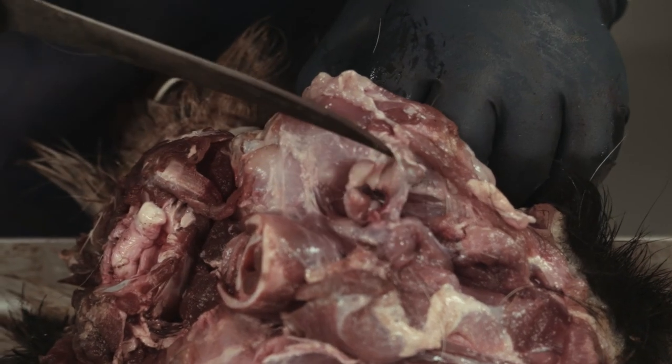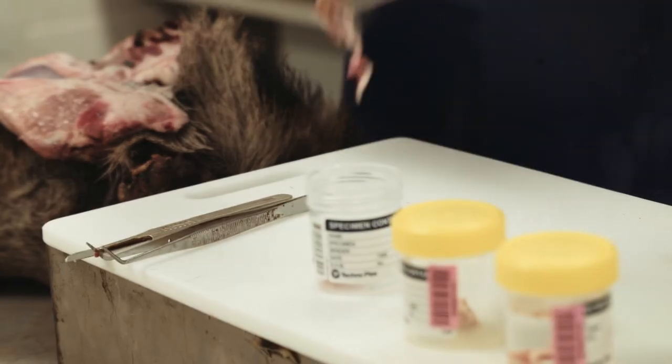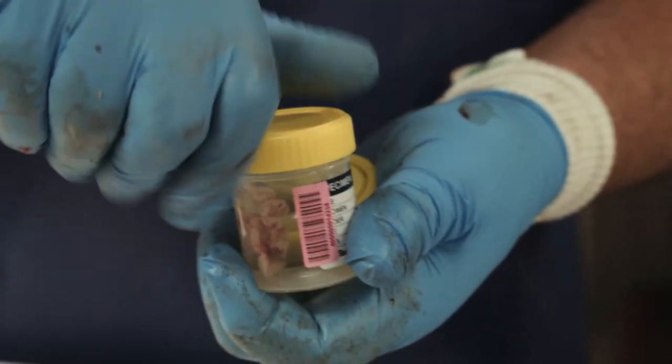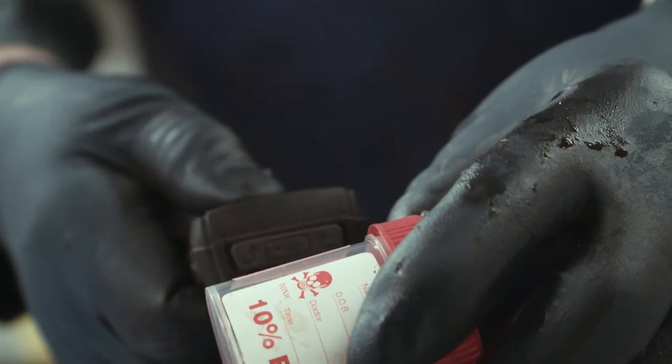Examining a wild pig's lymph nodes gives valuable information about TB infection in the area where it was caught. Any suspicious samples from surveys are sent straight to laboratories for diagnostic testing.